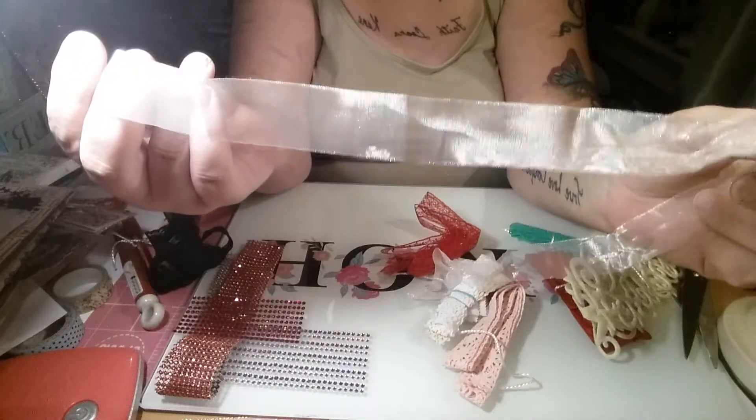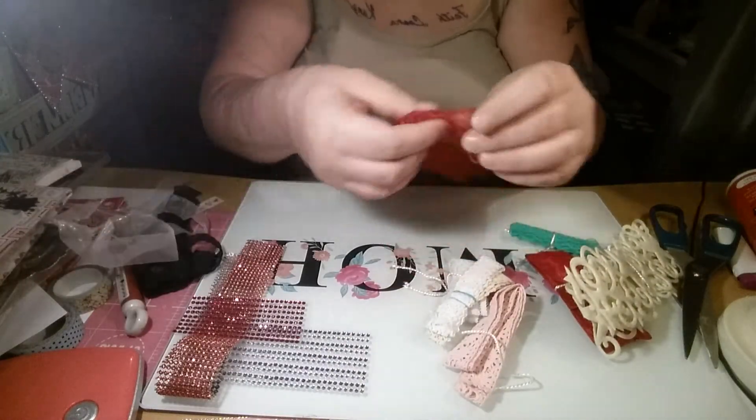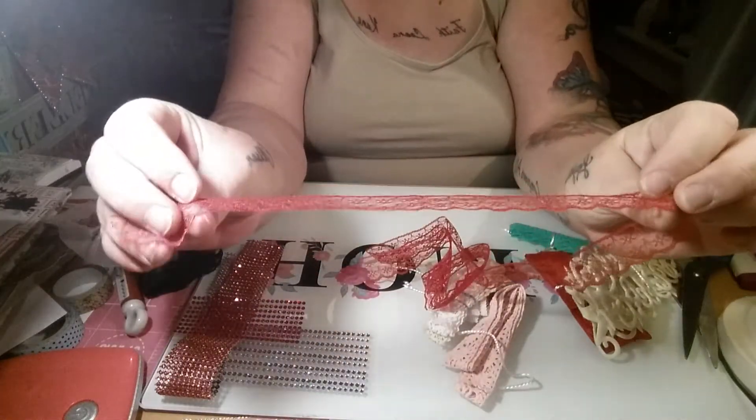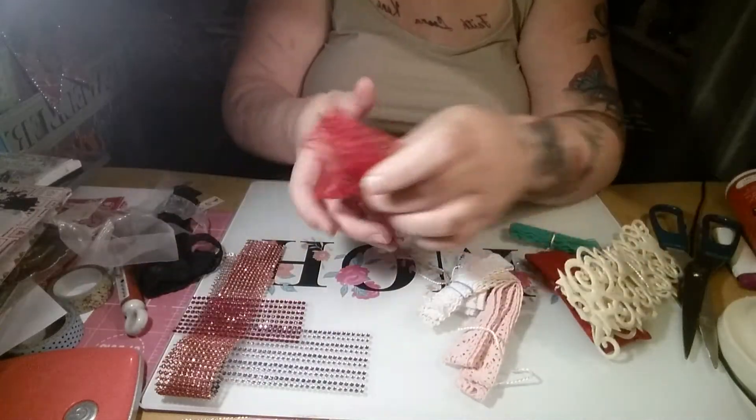It's got like a glittery effect to it — thank you Fikreta, I absolutely love that. And then this gorgeous red lace — I don't have any red lace, I don't think — really beautiful, thank you.